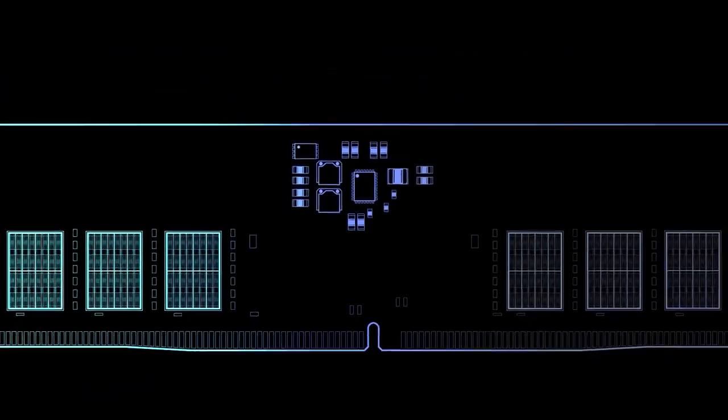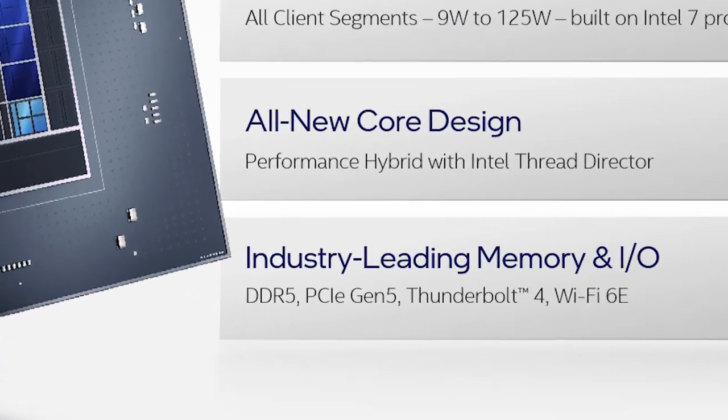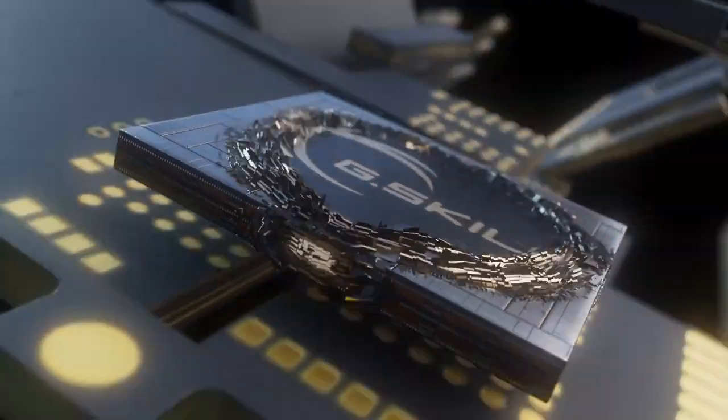It's news time and first up for today, with DDR5's release imminent thanks to Alder Lake CPUs, RAM manufacturers are announcing new memory all over. So I thought I'd go over a couple of recent announcements.